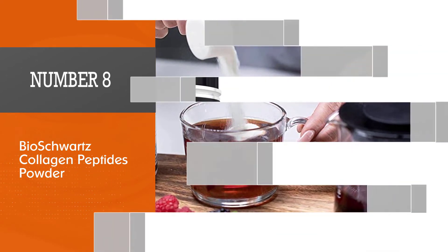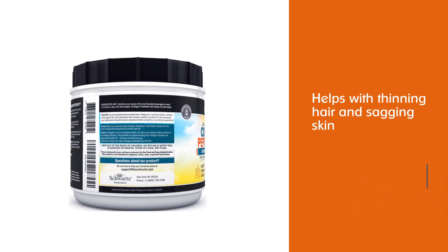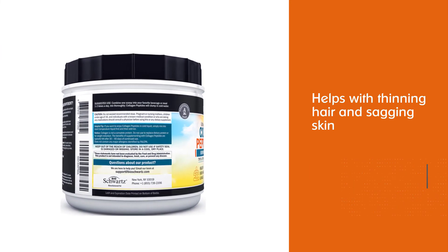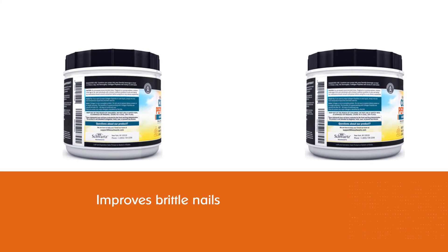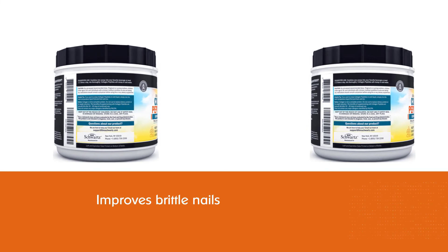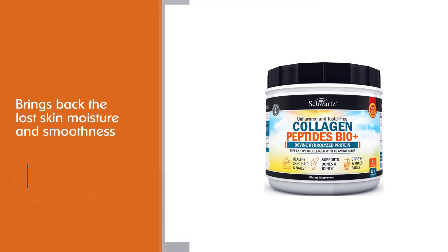Number eight: Bio Schwartz Collagen Peptides Powder. It replenishes brittle nails, makes hair healthy, increases hair growth, increases skin moisture, and improves sagging skin. This powder increases skin cell production thanks to essential amino acids — it contains 18 amino acids and Type 1 and Type 2 collagen. Apart from all these benefits, this powder improves gut health and also controls appetite.